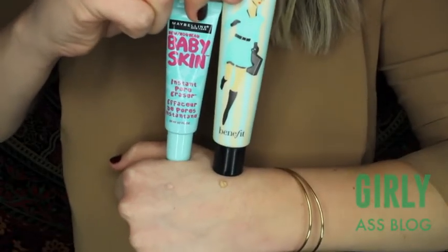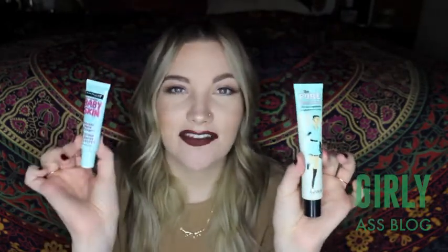This is the Benefit Porefessional Primer and this is the Maybelline Baby Skin. They're definitely not dupes right when you come out of the tube, but they do serve the same purpose. They're silicone-based and they slide right on the skin. This one is $44 for the big size and this one is $7.